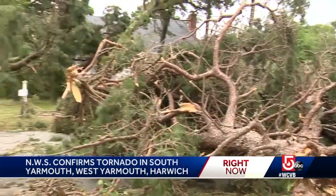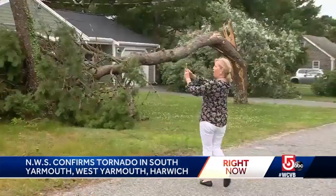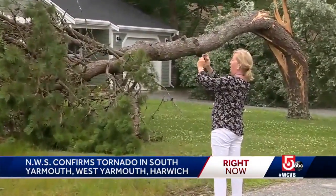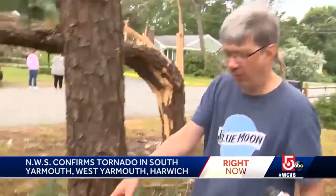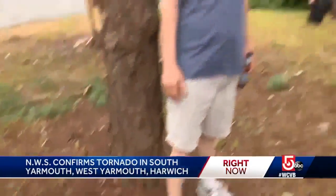I've never seen anything like this. Dozens of trees twisted and snapped in the fierce winds. A quarter of a century, and this is the craziest thing we've ever seen — leaving people in this South Yarmouth neighborhood amazed at the power of the storm. This chair was in my backyard by my deck. So it flew over your house? It must have, because I didn't put it there.